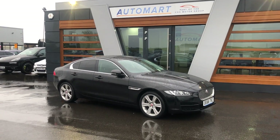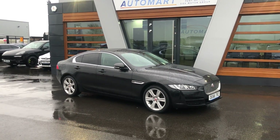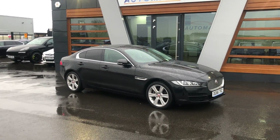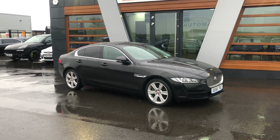It's had two previous keepers, 31,285 miles, and it's got a full Jaguar service history. It's the automatic one, which is by far the nicest in my opinion. You'll get up to 76.4 miles per gallon, a 0-60 of 7.4 seconds, and it's 170 brake horsepower.